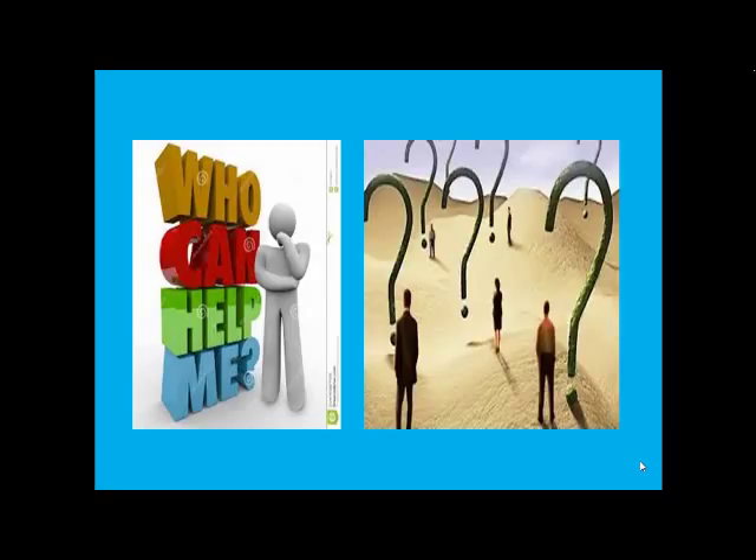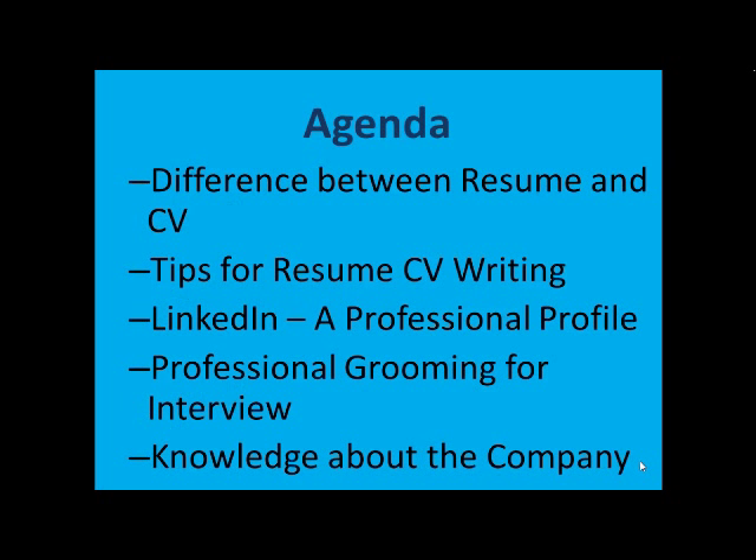This presentation will guide you through the FAQs. The agenda for this presentation would be the differences between a resume and a CV. This is one area where students always get confused — they wonder whether it's a resume or a CV they have to submit. In this presentation, I will bring out the clarity of the difference between a resume and a CV.